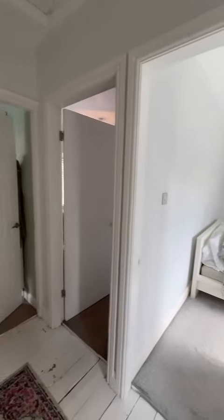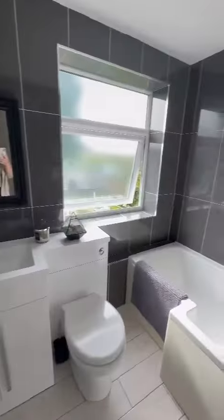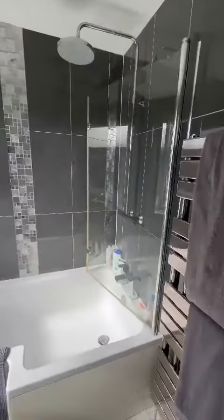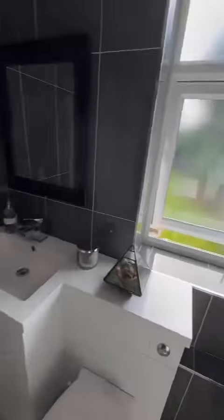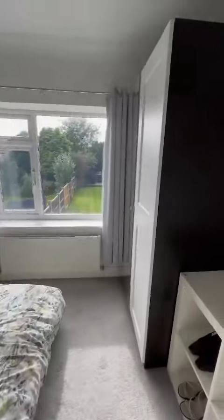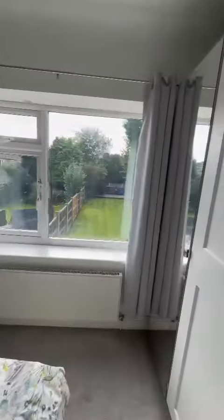Up here we've got three bedrooms and this fantastic modern fitted bathroom, with a nice big bath and shower over. There are two double bedrooms — one at the rear which overlooks the garden, and you can really see the size of the garden from up here.